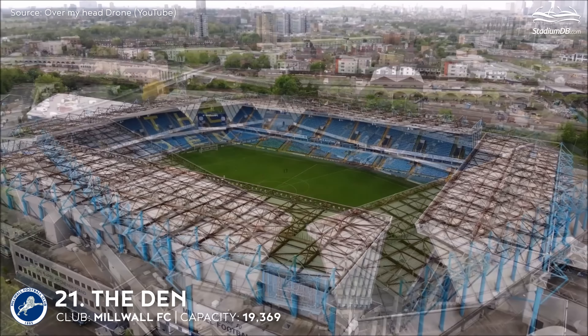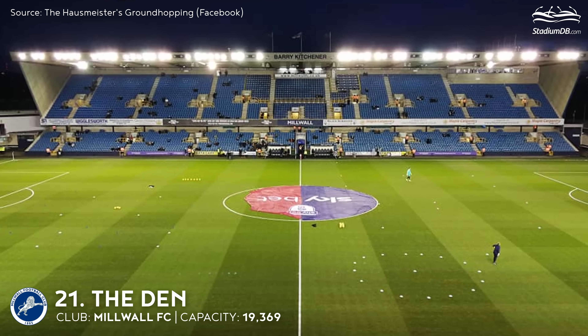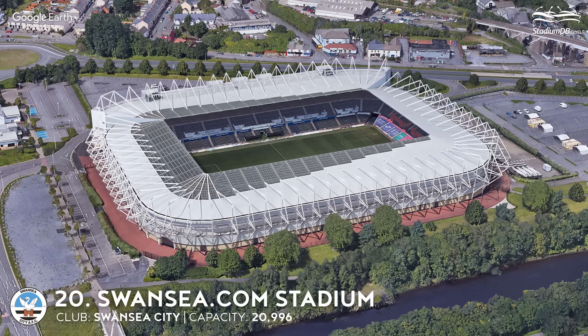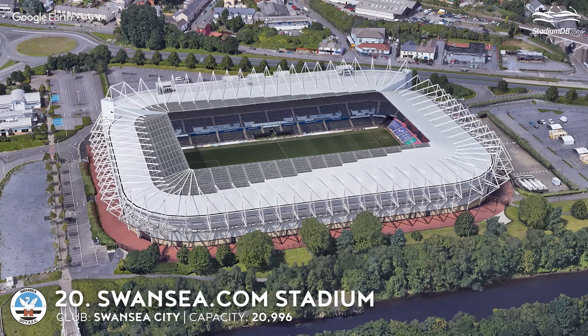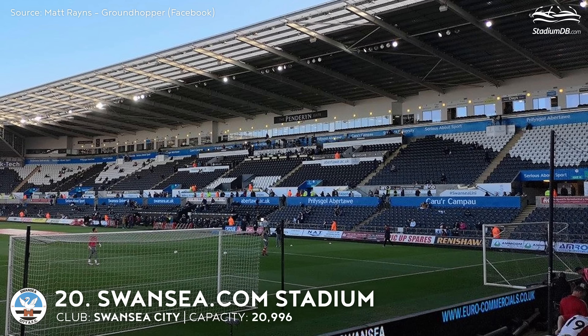21st place. The Den. Capacity 19,369. Millwall FC. It was the first venue built along with and after the introduction of Lord Taylor's guidelines following the Hillsborough disaster. Although the opinion of Millwall is still rough, it's more about stereotypes. Today's Den accommodates barely above 20,000, with average attendance slightly above half of the capacity.